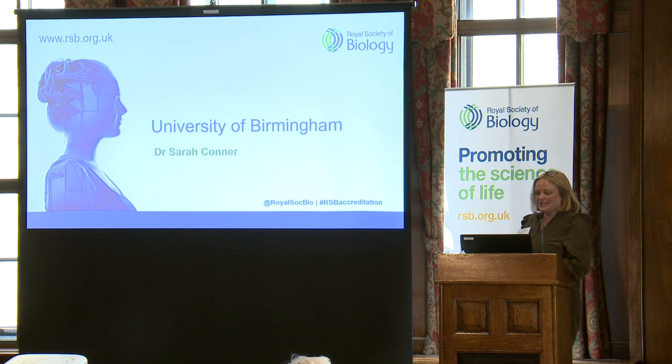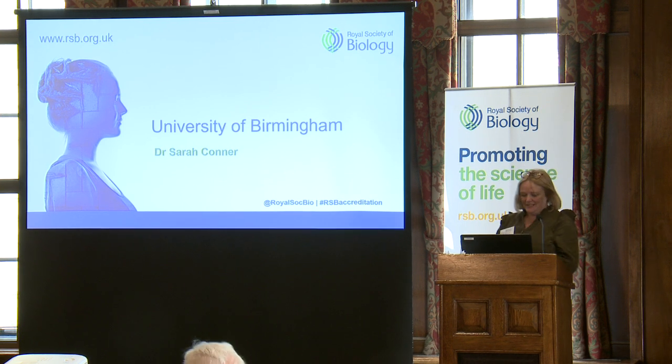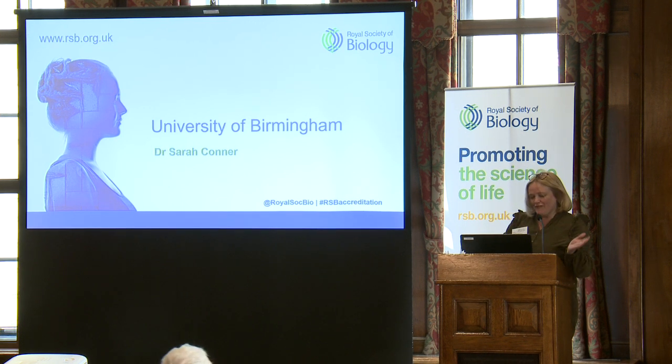Thank you very much for this opportunity to come and share what we've been doing at Birmingham. Ian earlier mentioned the Terminator robots, so I'm Sarah Connor. It's nice to have a bit of flow through the day.